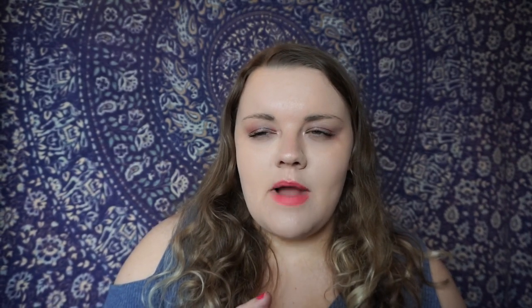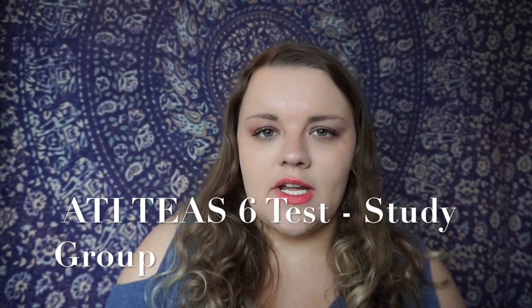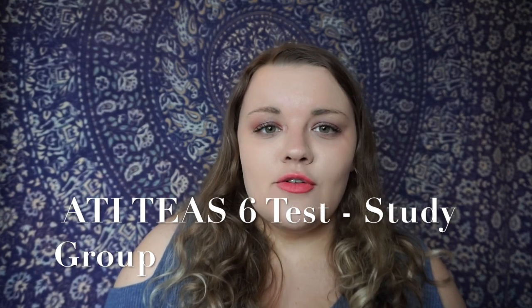Just another tip before I get into the breakdown of each section: I would really recommend joining the Facebook group — I believe it's just called ATI TEAS exam. This helped me tremendously. I thought I was doing well with studying, and I was, but every day I would also check this Facebook group. Thousands of people would post questions, and if I knew the answer I would explain how I got it, which furthered my own knowledge too.